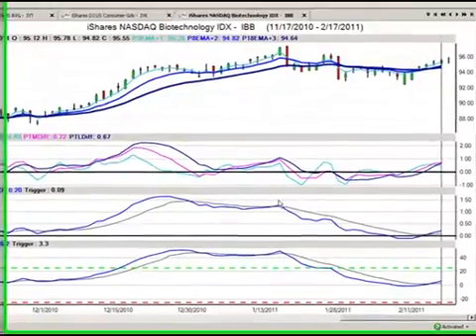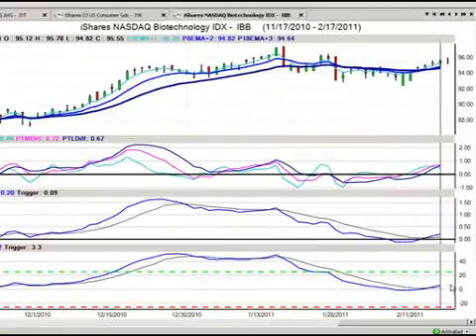Now what I want to point out is that yesterday our predicted true strength indicator was pretty much sitting flat and had not made that cross, but today it has. Our predicted MACD also crossed over the trigger and above the zero line. So this trade looks like it's gaining some momentum.